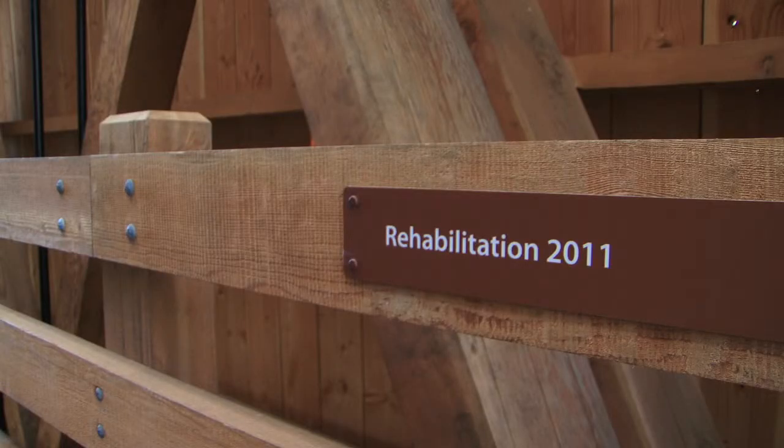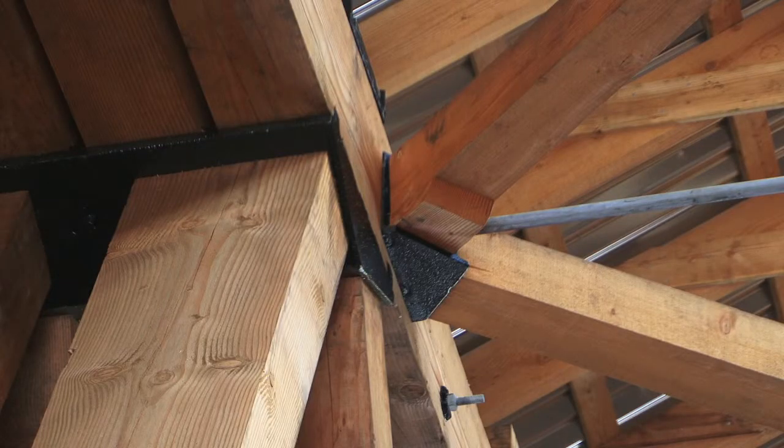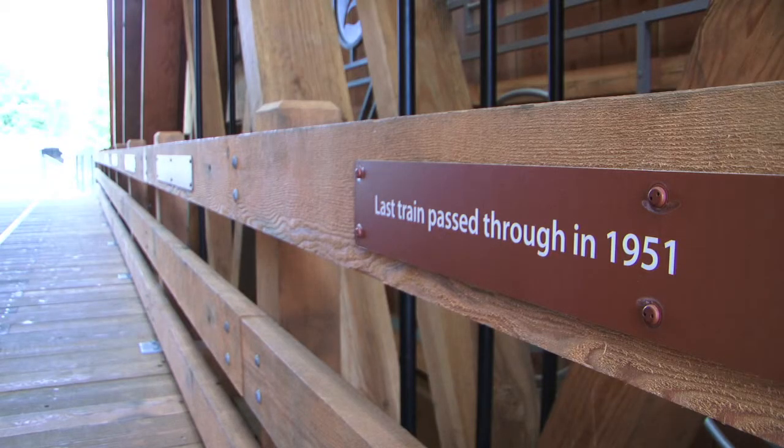About 30% of the wood is original and all of the metal work inside the bridge is original. All of the bracing, tie rods, and cast iron pieces are all original, and they tried to save as much as they possibly could. Some of the old timbers and truss pieces were remilled and used as the railing or decking inside, so as much of the old wood as possible was put back into the bridge, maybe not in its original use but in a different use inside.